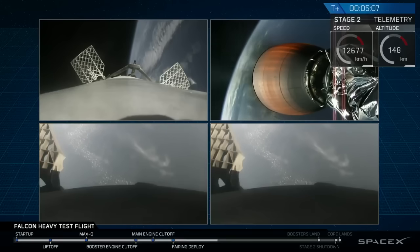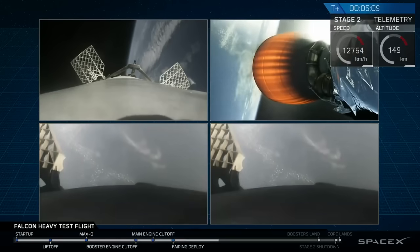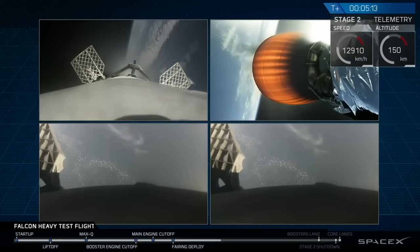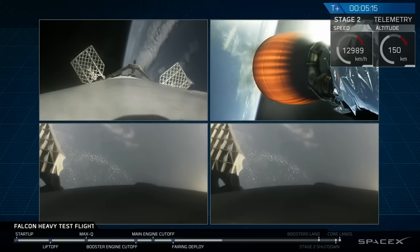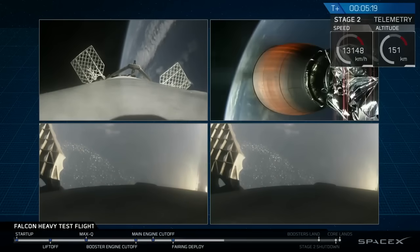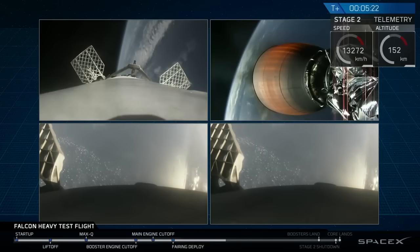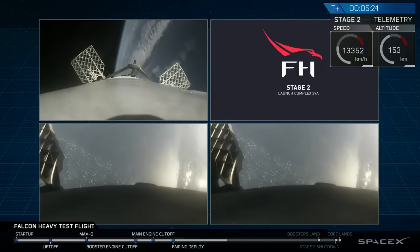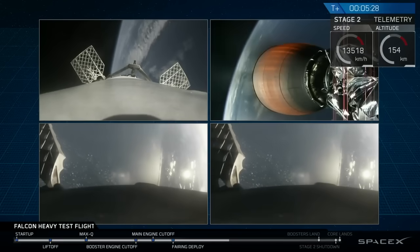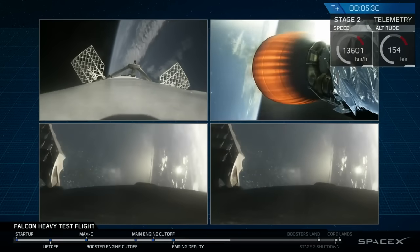Recapping all the great things that you just saw there: successful liftoff from the pad, successful stage separation, and before that, successful booster separation. You can see the center core and you can see MVAC lit up. Then the beautiful shots of Starman chilling in the Tesla Roadster.